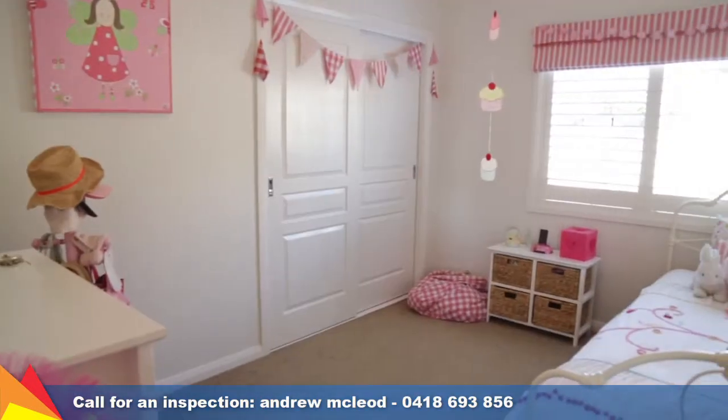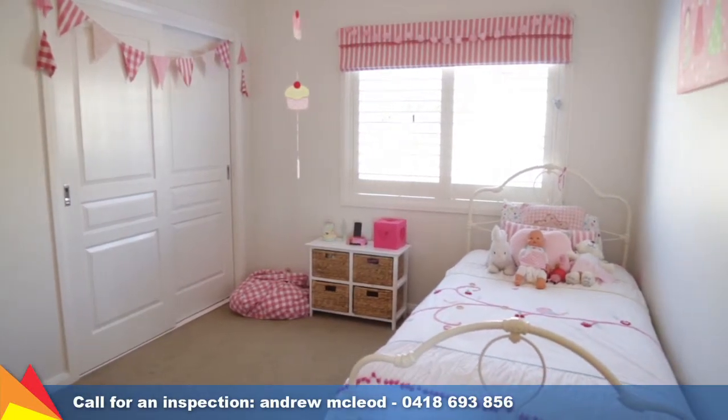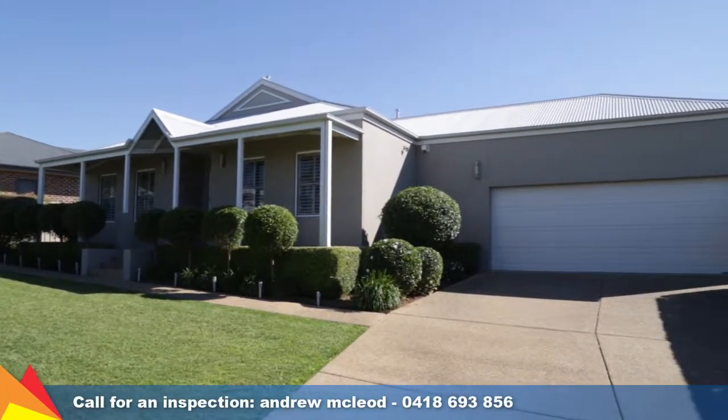Plenty of value-added extras including in-floor ducted gas heating, ducted evaporative cooling, in-ground watering system, nine-foot ceilings throughout, plus an extra-large double garage with drive-through access.